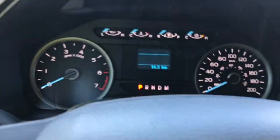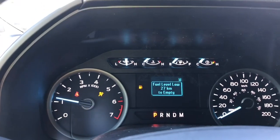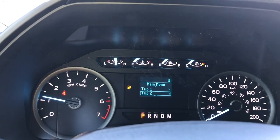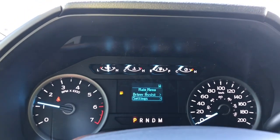When we start up the vehicle you're going to see the important messages, your odometer reading, and there's also a menu we can toggle through: trip one, trip two, fuel economy, driver assist, and settings — and these all have sub-menus.